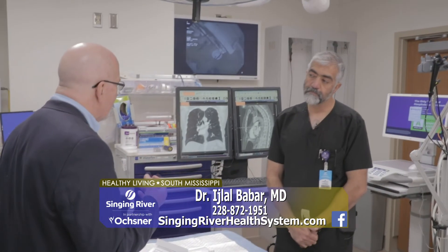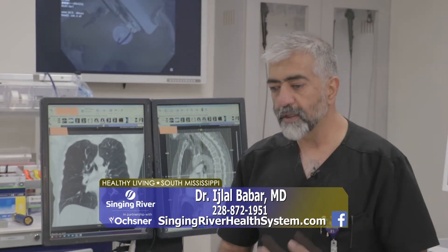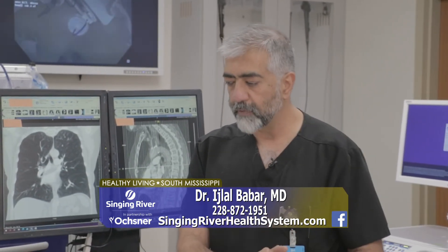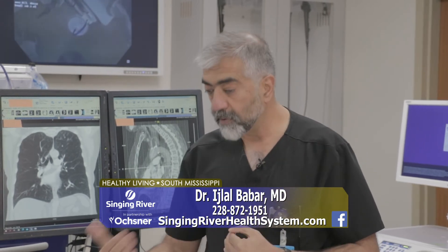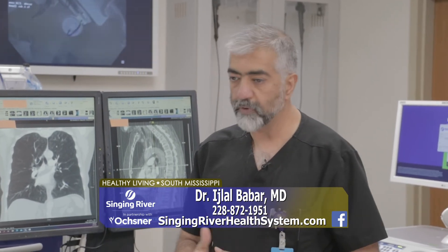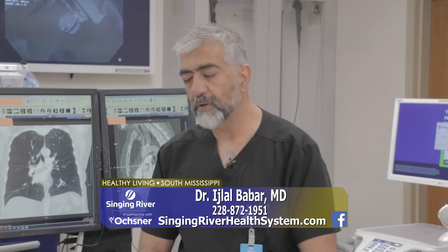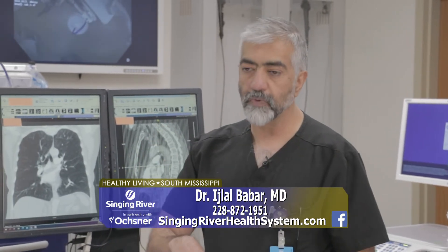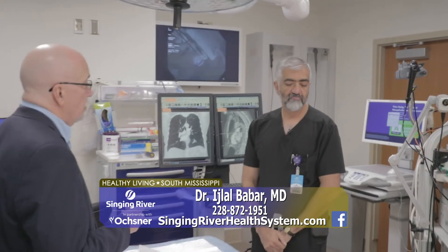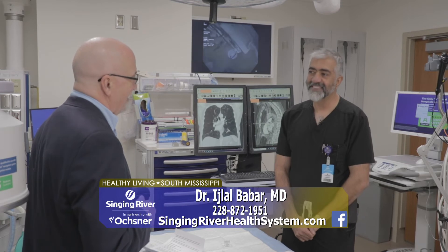How long does the procedure take? The procedure itself is about an hour. It's not a complicated procedure — honestly, the easiest thing about the whole process is the procedure itself. It's the part before, where we make sure the patient is right, and after, where we watch the patient in the hospital for about three to five days because there are certain risks we have to monitor for. The patient is asleep when we do it. We go into their lungs with the bronchoscope, which is like a camera, and we put the valves in. There's no cutting involved — it's not an invasive type of surgery at all.